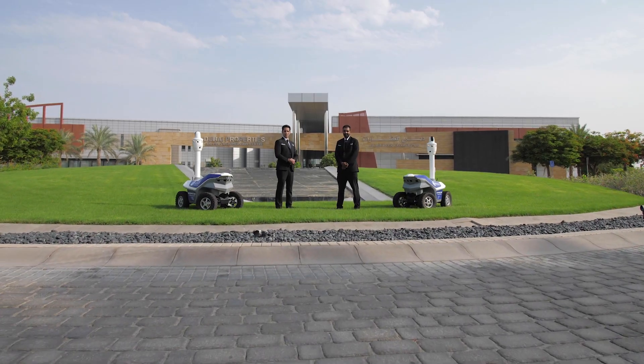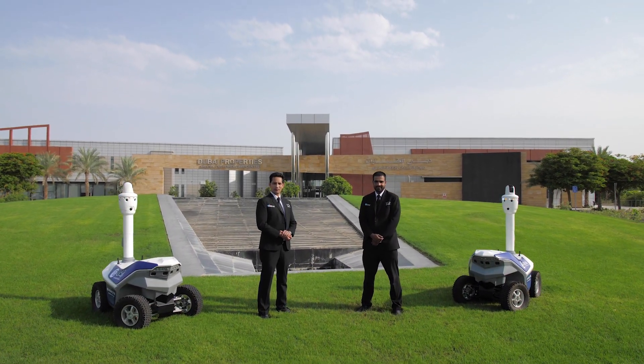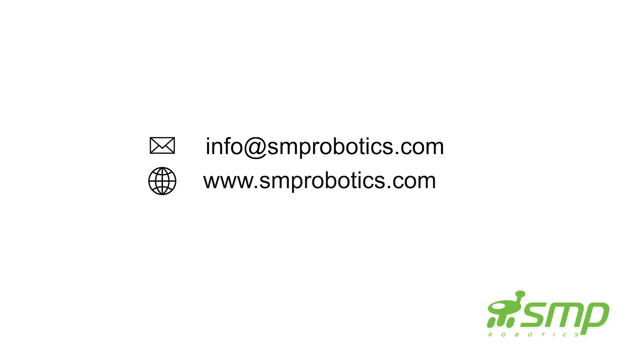To learn more about how SMP Robotics can increase your level of protection, please reach out to us today.